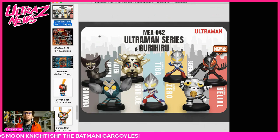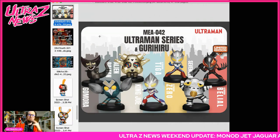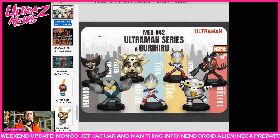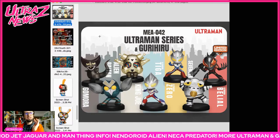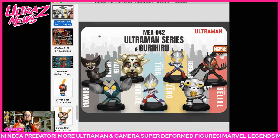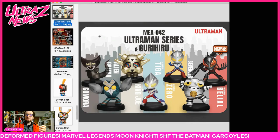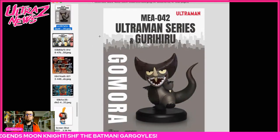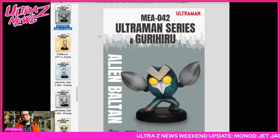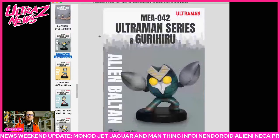Another set — this one is not from Egg Mon but from Beast Kingdom, who also does those high-end Omega Beast statues. This is an Ultraman series designed by the Japanese comic and design team Guri Huru. They've done a lot of Marvel comics and they've designed a set of figures including Gomora, King Joe, Sevenger, Ultraman Tiga, Ultraman Zero, and Alien Baltan. These go around nine centimeters — very cute looking for sure.